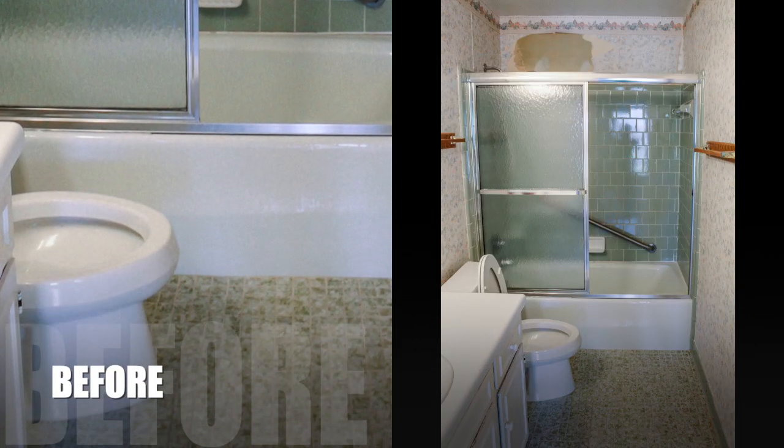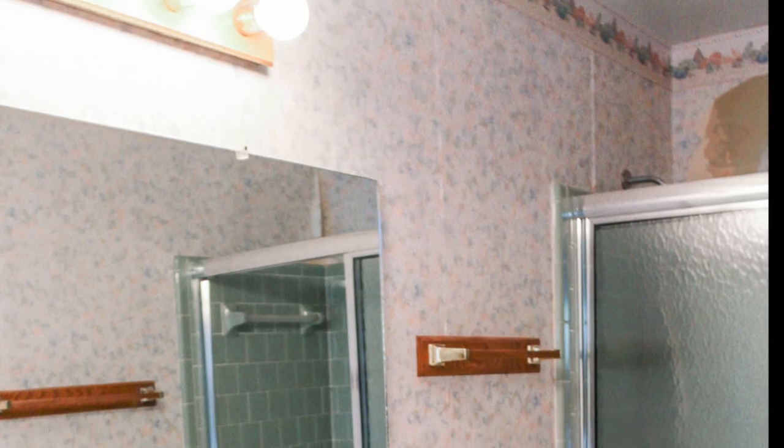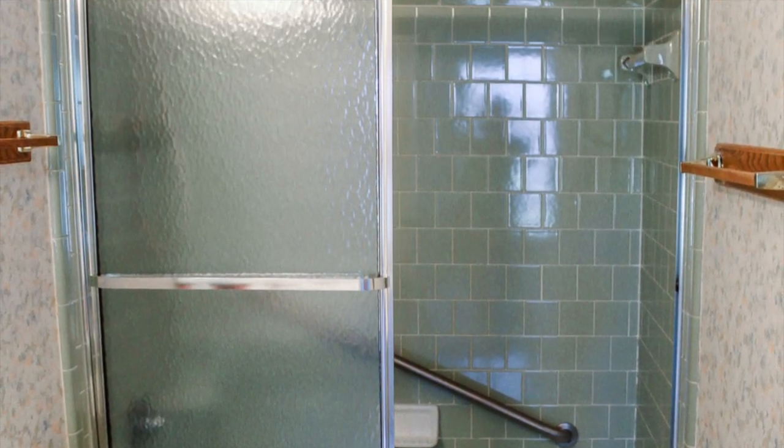The bathroom at my mom's townhouse needed a lot of work when she purchased it. Between the outdated green tile, ugly wallpaper, and a few other things, there were definitely some changes that needed to happen before she could enjoy her new place.